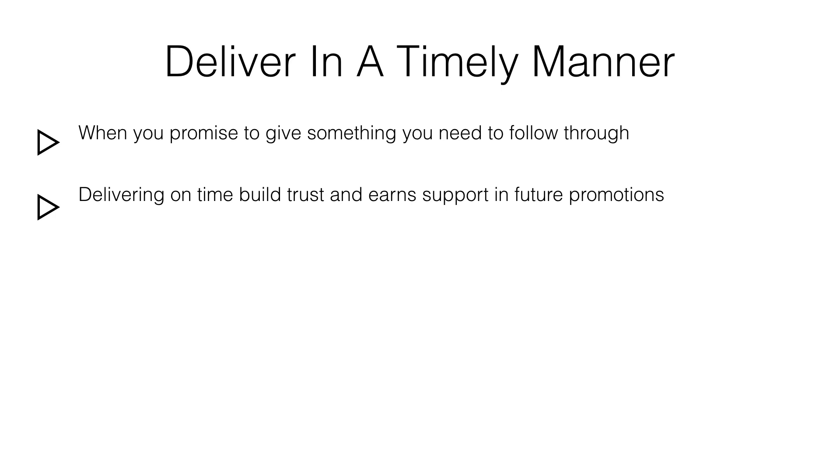Delivering your bonus on time is the best way to earn their trust and support. As much as you want more customers and prospects, keeping the same buyers is even better. Giving them disappointment by delivering the promised bonus late would certainly hurt your business and reputation. Be extra careful and responsible.